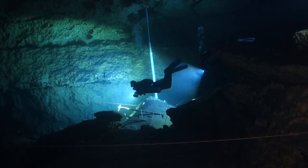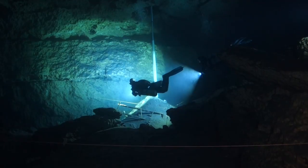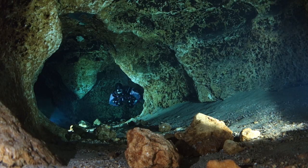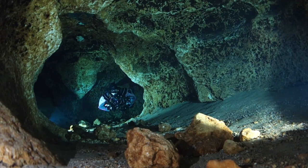Cave diving is something that is definitely not for everybody. It's really dark down there, and so you also maybe sometimes feel a little claustrophobic. When you're down there, you're not thinking about anything else.